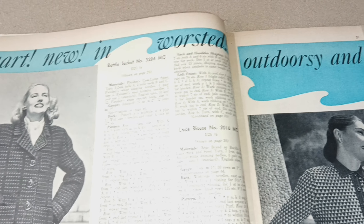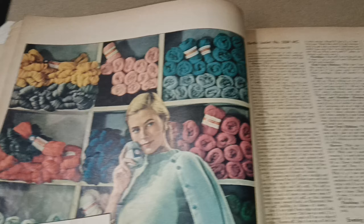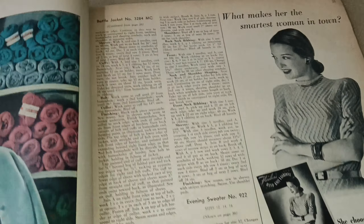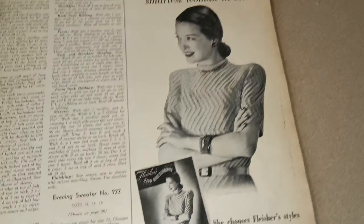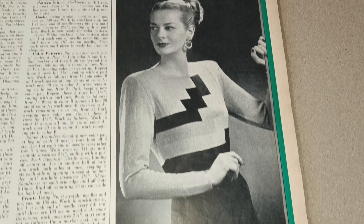'Worsted — Smart and New' — outdoorsy and dressy. Worsted is a thicker yarn and would make a great coat. These ads would have been lithographed, so they've kept all their colors. You have directions for your battle jacket, striped pullovers, and evening sweater. Some of them only have sizes like 12, 14, or 16 — if you know how to adjust up, you might be able to figure it out. There's an exclusive look with a nice little geometric pattern — that would have been very popular again in the '80s.